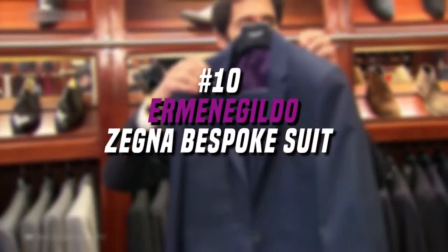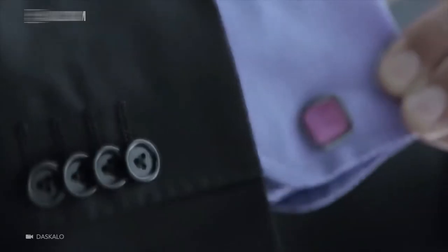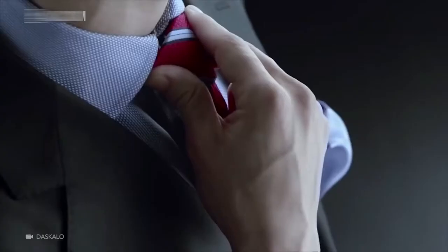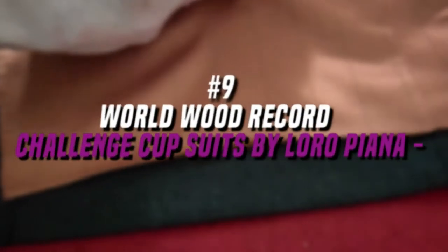Number 10. Armand Jellito Zegna Bespoke Suit, $22,000 to $28,000. Made up of over 700 fabrics, this bespoke suit by Zegna is considered durable and lightweight. There are 200 steps involved in this process, along with 75 working hours. Each suit involves meeting the tailors four times, but they can fly to wherever the customer happens to be.